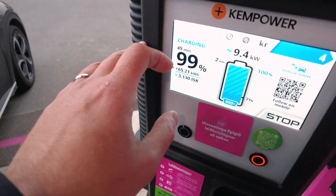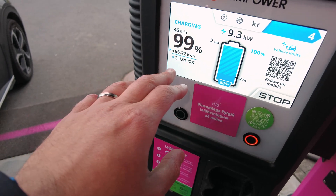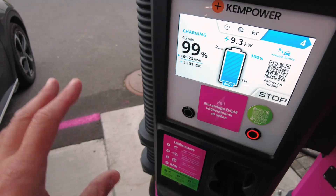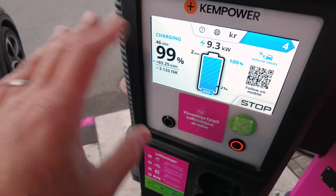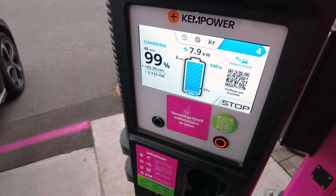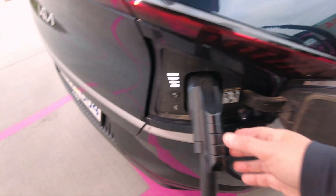99% state of charge — we've been charging for 45 minutes, 65.21 kilowatt-hours, about $31 Canadian, or 3,131 Icelandic kroner. The rental car place wants it back at 70%, so that's more than enough. Normally we'd have been long gone 20–25 minutes ago. We've completely ramped down to nothing. We actually hit 100% — let's stop this.